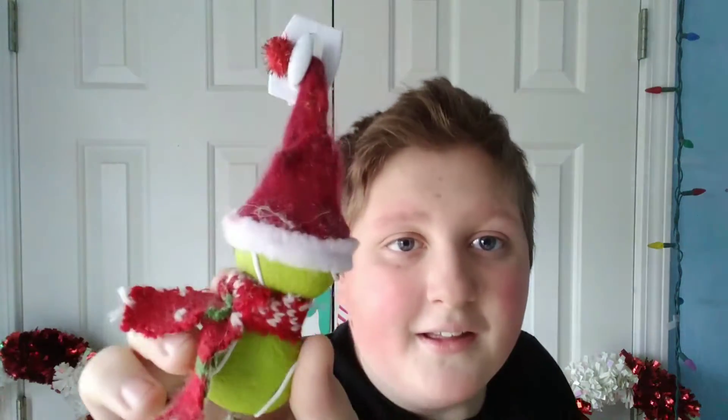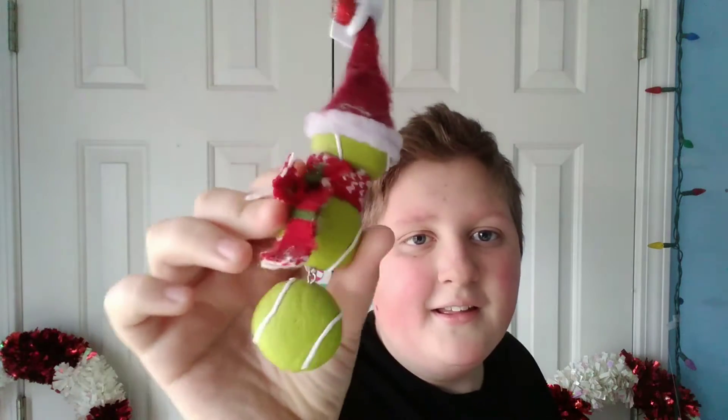Vlogmas day 12! It is 12/12, which is a fun day. Time for the daily ornament — let's see what it is today. It is a snowman made out of tennis balls, they also kind of look like cookies. It's a great daily ornament today.